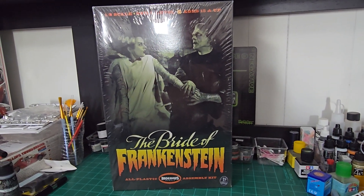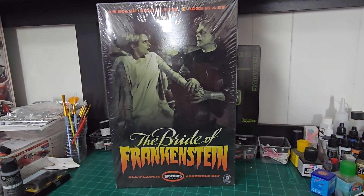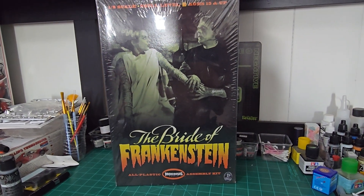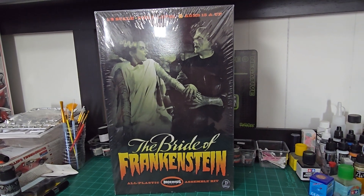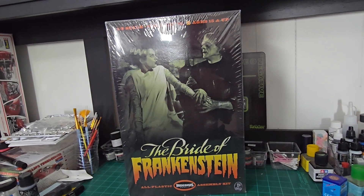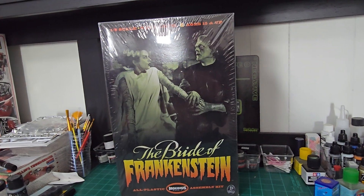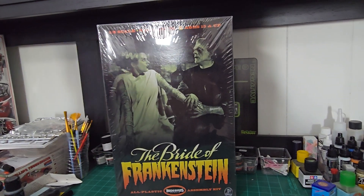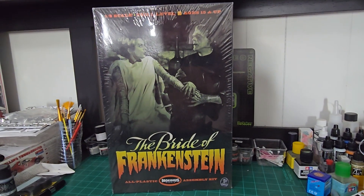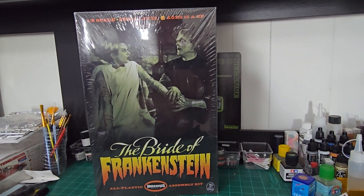Chris said in one of his videos that he wants you to build the kit your way and not copy his build, which I understand where he's coming from. But you're really not going to copy it even if you use the same colors, the same brand, the same colors of paint — it's not going to be an exact copy because you're going to do things differently. I'm not trying to copy his work at all; I'm just using it merely as a reference and a guide.